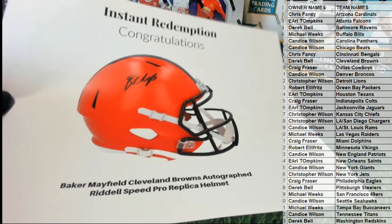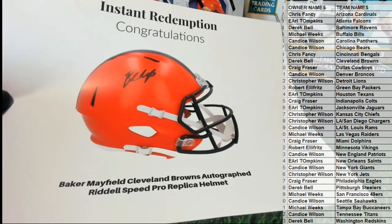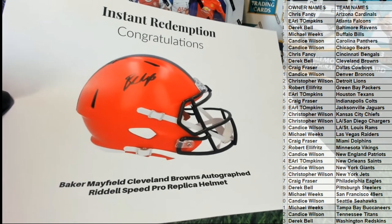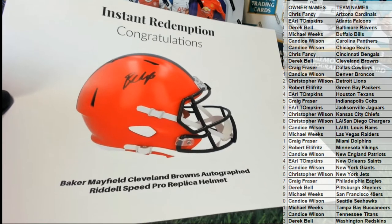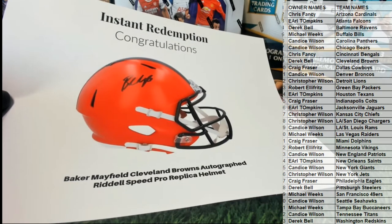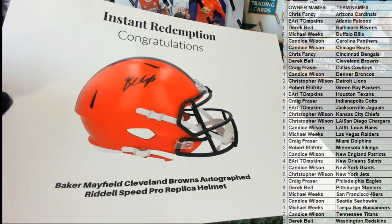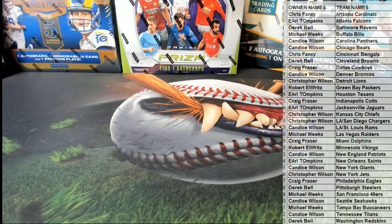Cleveland Browns — up and coming Browns, they almost did something last year. I was impressed. Baker Mayfield looked pretty good in his third year. Cleveland right there. Derek B., Baker Mayfield, Cleveland Browns autographed right there. Very good. Speed Pro. Nice one there for Derek B. Baker Mayfield — got the classic Cleveland Speed helmet there. Can't beat it, simply can't beat it.